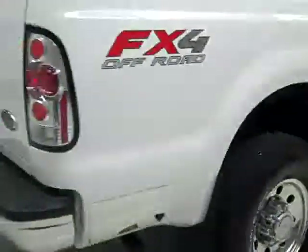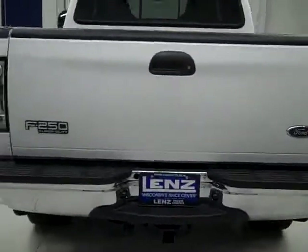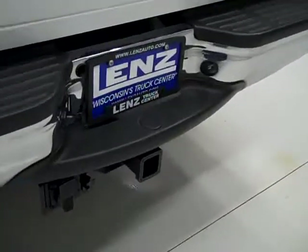Rear tires have just as much tread as the fronts. Around back, the rear bumper and tailgate are in great shape as well. There is a towing package which includes the hitch, transmission cooler, and wiring. And it is a locking tailgate.